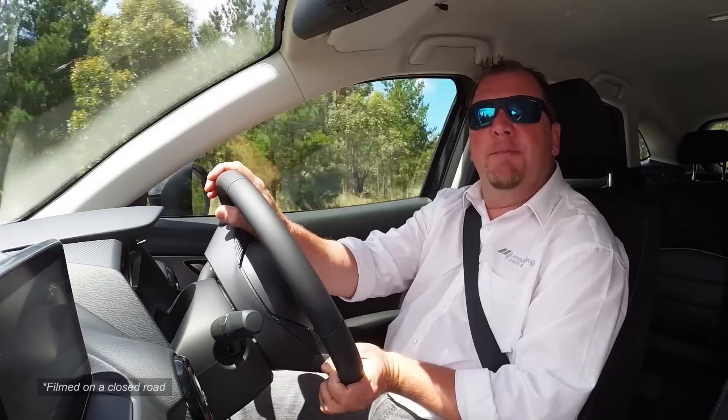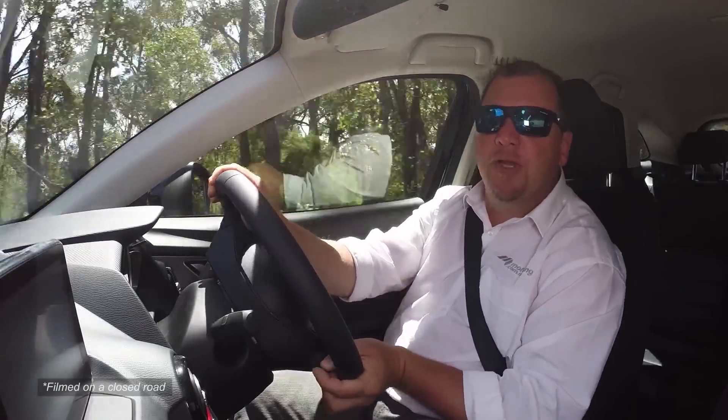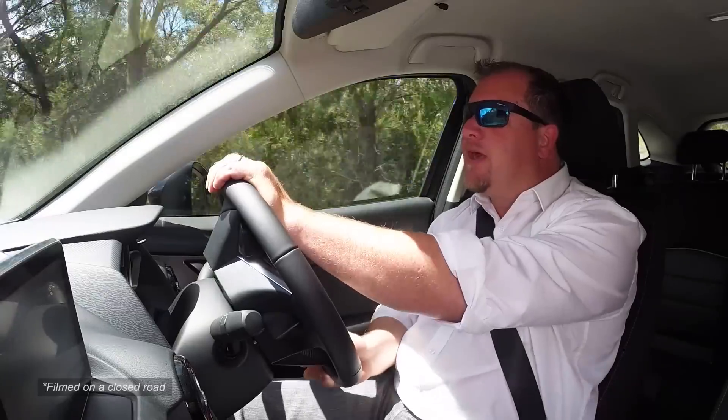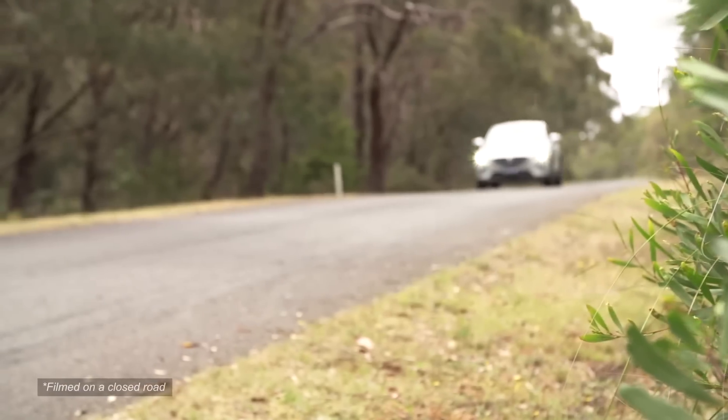We drove both mid-grade petrol two-wheel drive and high-grade diesel all-wheel drive versions of pre-production Australian spec models. The petrol was a little bit peppier than the diesel, and we think, given it'll be cheaper, it's going to be the pick of the bunch.